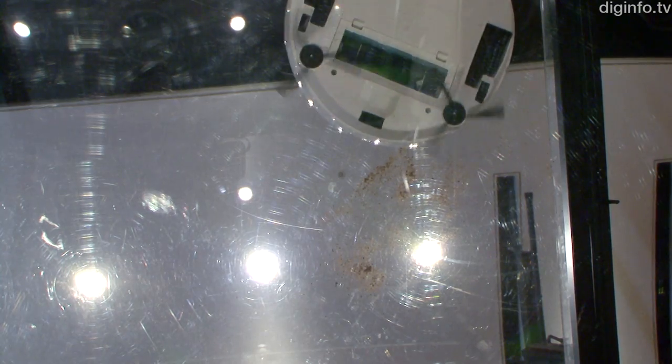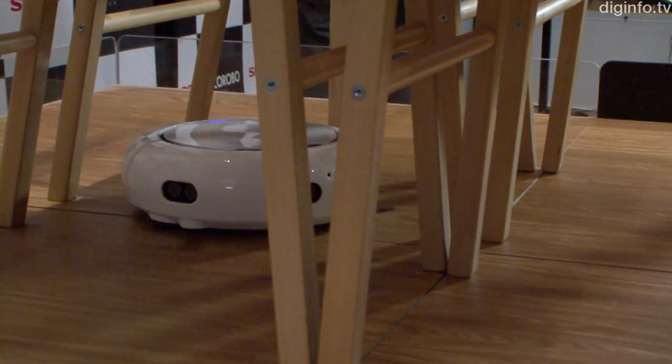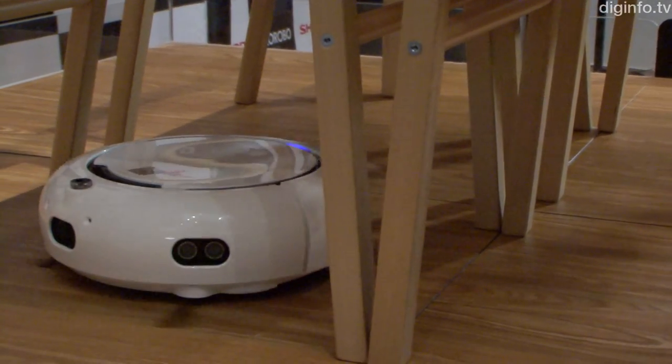It features the power vacuum system which can suck up dust from the gaps in wood floors, and due to its reduced size, can comfortably manoeuvre around small spaces such as in between the legs of dining room chairs.